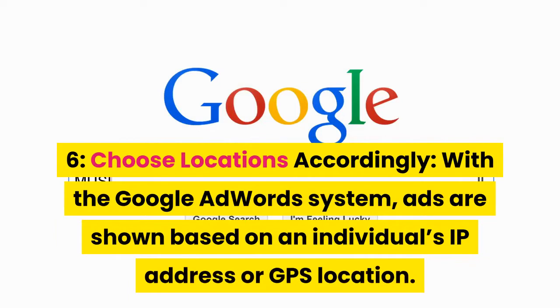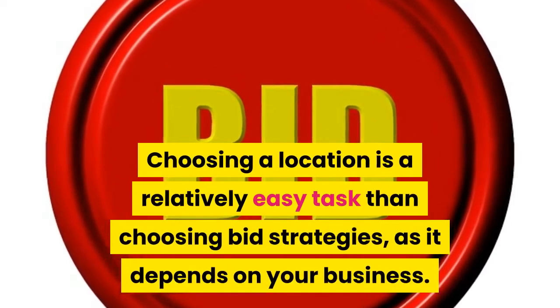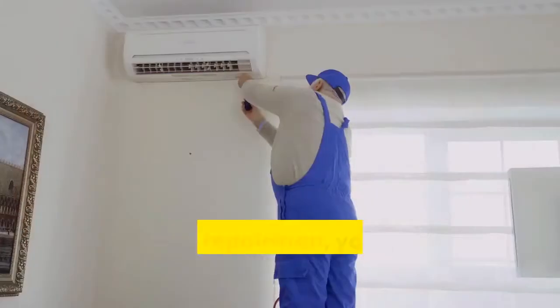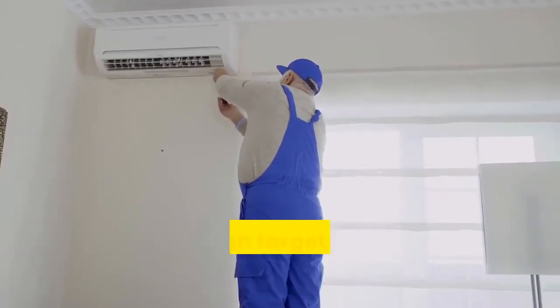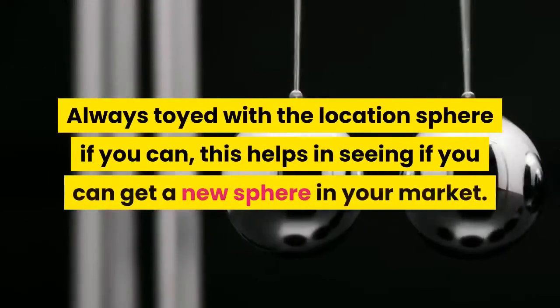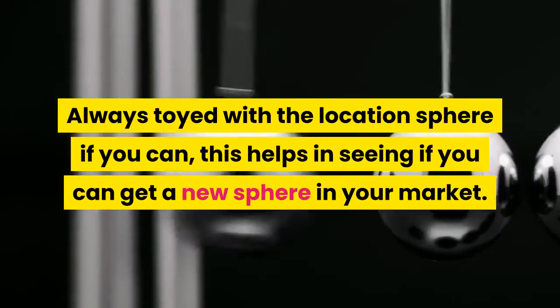Tip 6: Choose locations accordingly. With the Google AdWords system, ads are shown based on an individual's IP address or GPS location. Choosing a location is a relatively easy task compared to choosing bid strategies, as it depends on your business. If you are a repairman, your services will be delivered to your city, but if you sell clothes, accessories, or jewelry, you can target cities, states, or nations. Always experiment with the location sphere to see if you can get a new market.